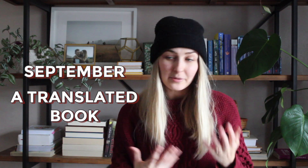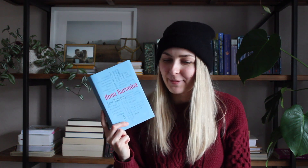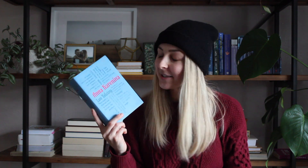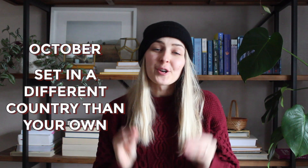For September, the prompt is to read a translated book — for me, translated into English from another language. My pick will probably be Anna Karenina by Leo Tolstoy, originally written in Russian. I do read some Russian, but only at an elementary school level, so I'd read it in English. I've had this book on my shelf for years — it's a big classic and I love books set in Russia, so I feel like I need to read this one.